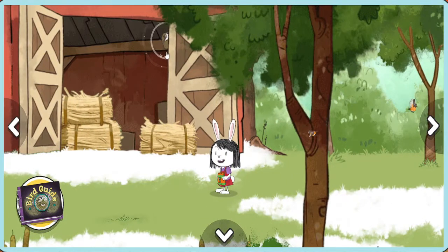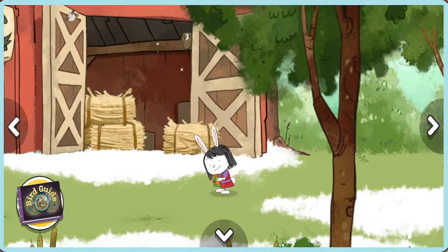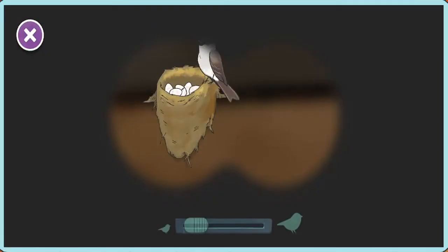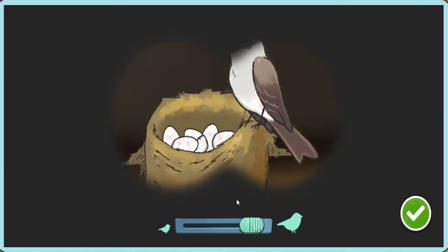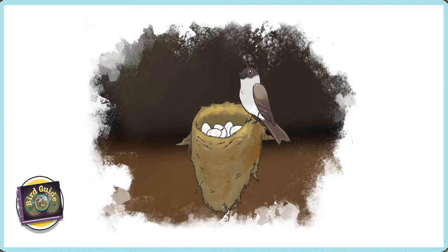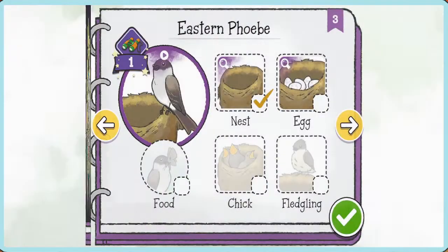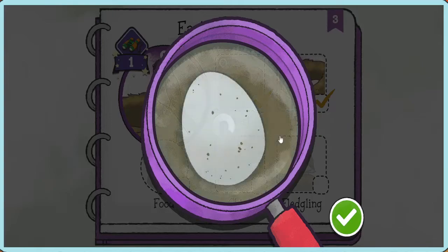We found a bird! Let's take a closer look! We have spotted this bird's eggs! Let's record! Eggs come in all different sizes and colors. The Eastern Phoebe's eggs are white, but sometimes have spots.